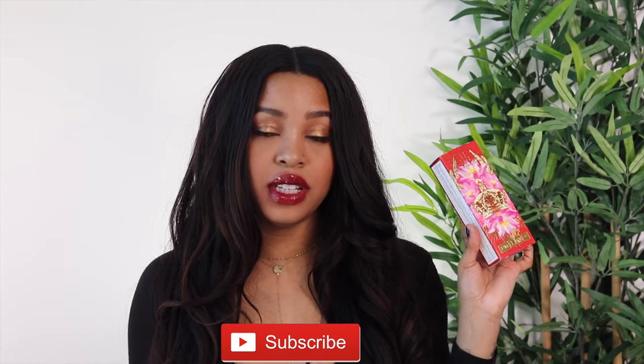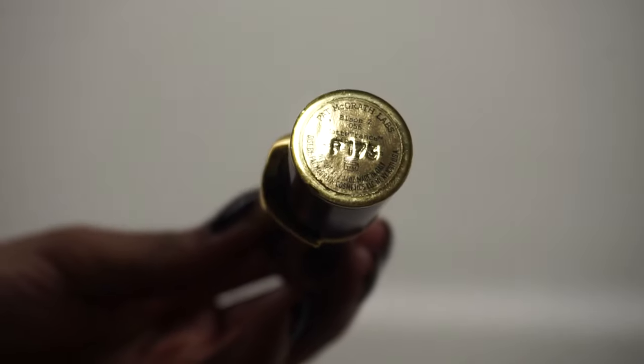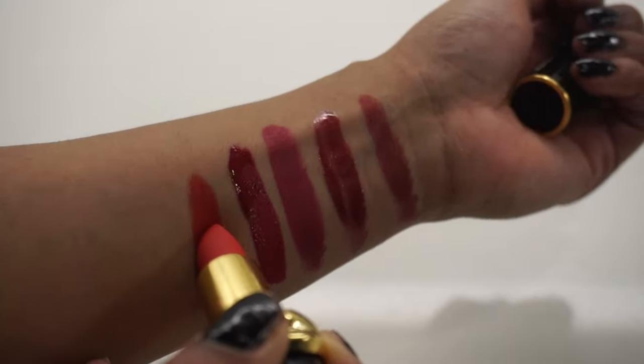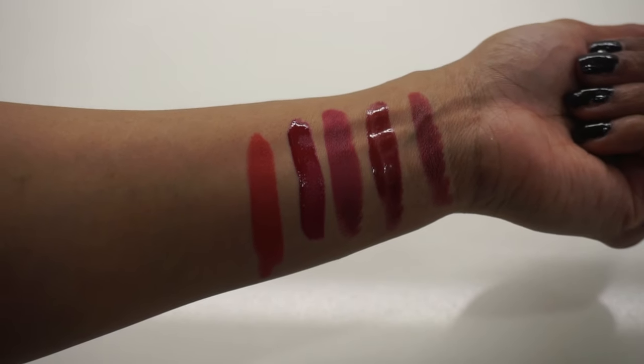The lip kit from Pat McGrath has the lipstick in shade Elson 3. Before I show you that, I want to show you Elson 2 so you can see the difference and make a comparison. They are similar but Elson 2 to me is more of a warm shade. Here's Elson 2 - definitely our brightest one yet. As you can see it's more of an orange-red, like a coral red type of shade. Super bright and I love it. I would definitely wear a liner with this one. I really love the brightness and the effect it gives.